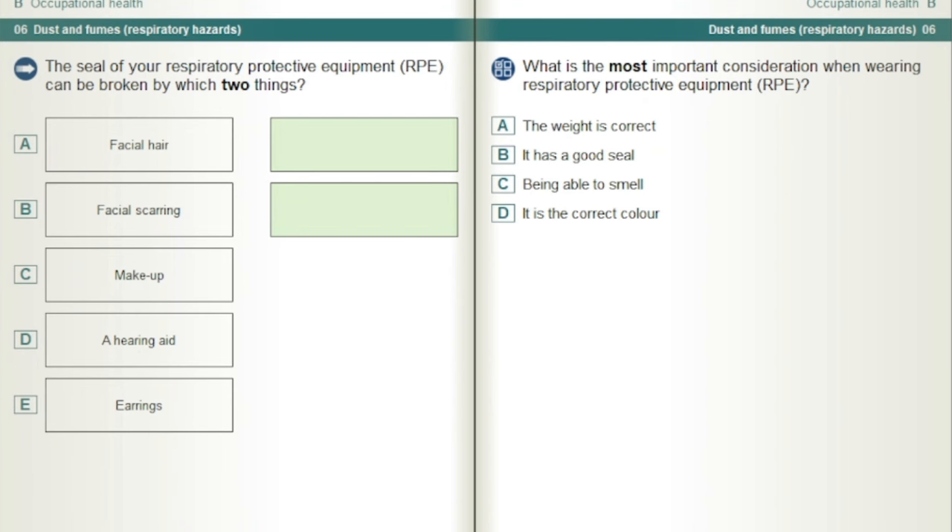What is the most important consideration when wearing respiratory protective equipment, RPE? It has a good seal.